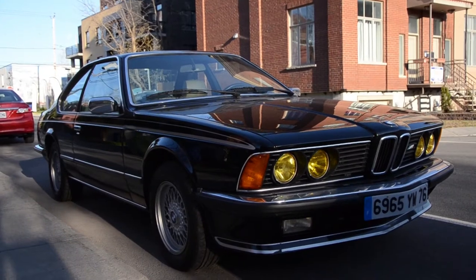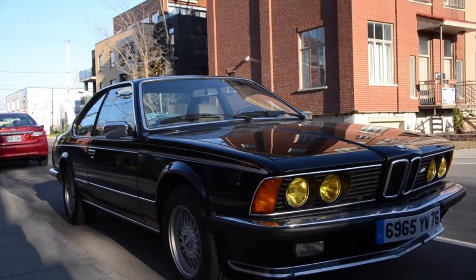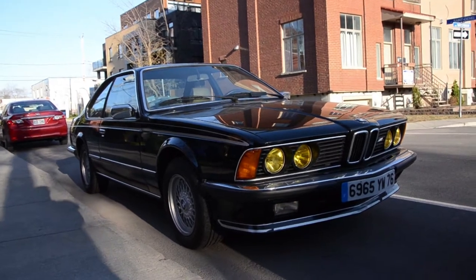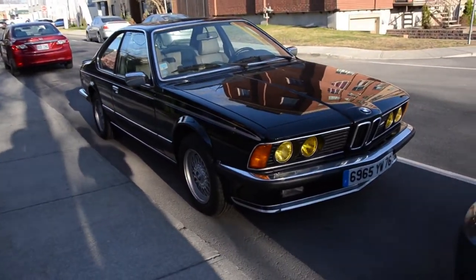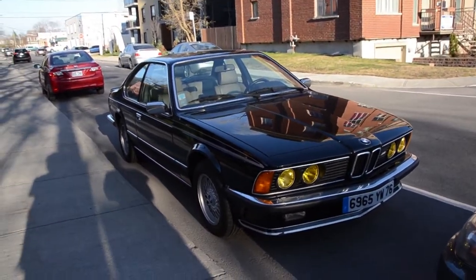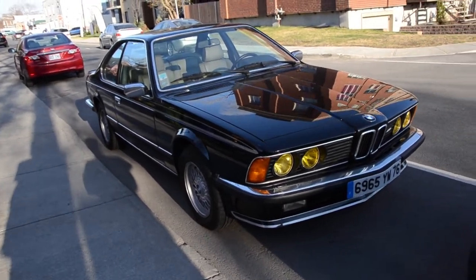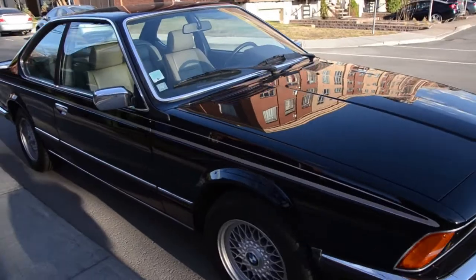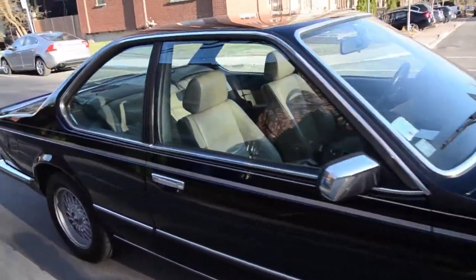Look what we found. What's the year, you think? Hard to say because they started making these from '76 till, I think, '88. There you go. We don't know the exact year, but this is a BMW M635 CSI.